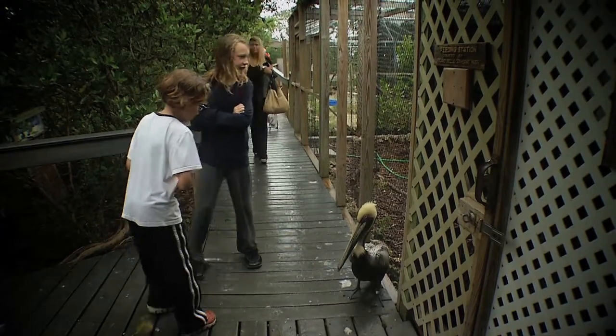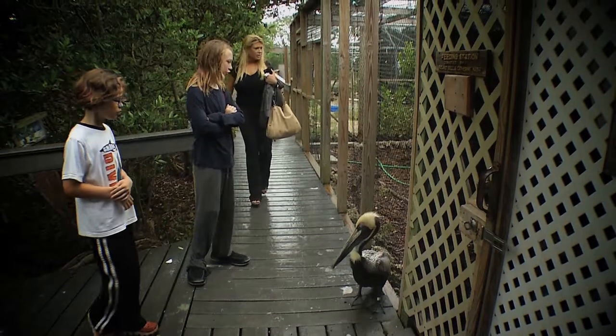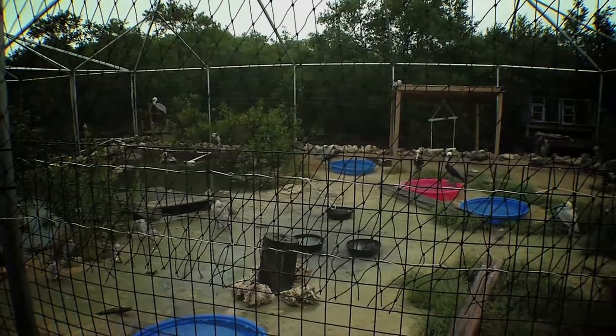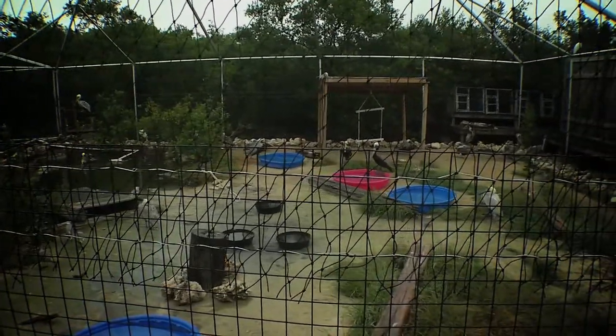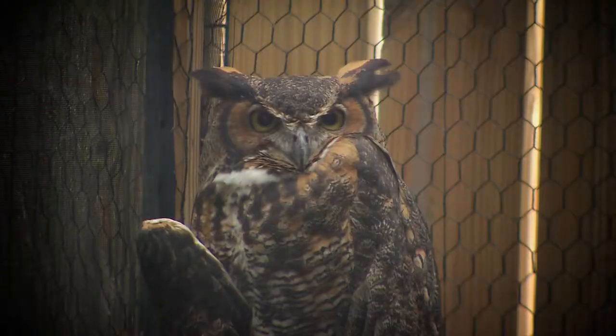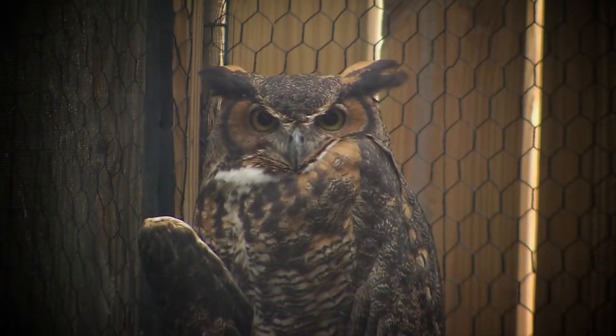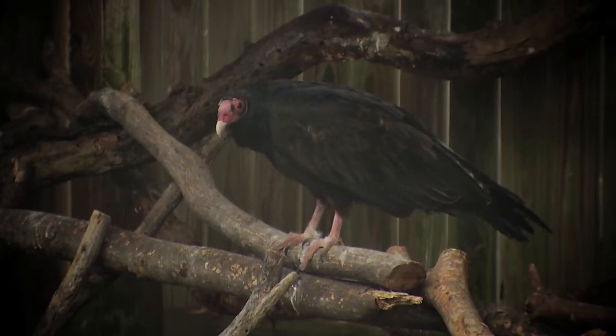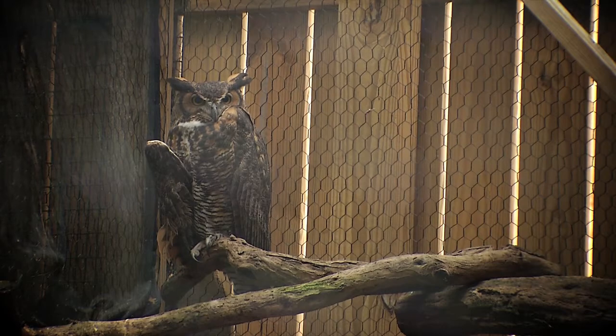A lot of people love the fact that the center is still kind of in nature. The birds, even their habitats — we incorporate the native trees — but at the same time you can see these birds very up close, and you generally wouldn't be able to. A lot of them are very secretive. You wouldn't see them in the wild, but here you can actually see them on display and get a better appreciation of them.